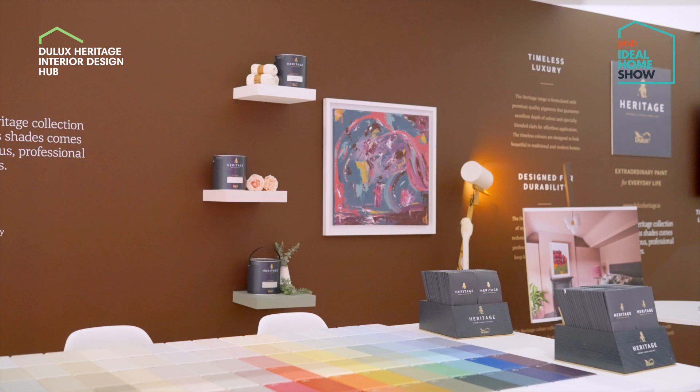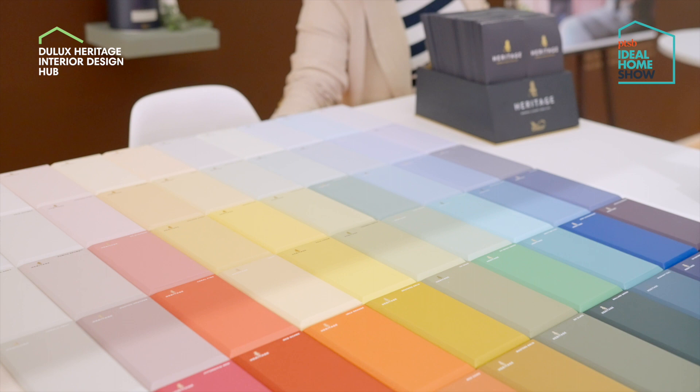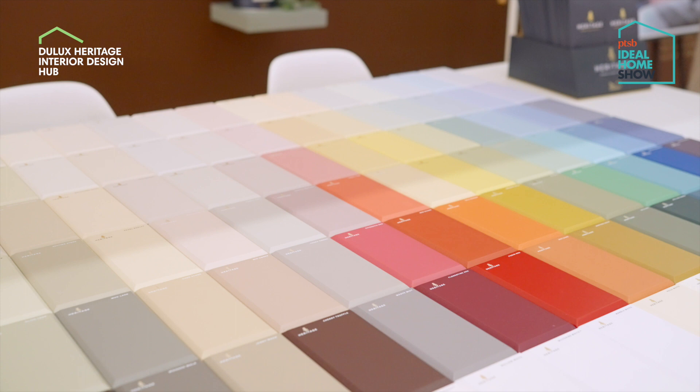For those that didn't make the show, we have complimentary color consultations — one-to-one, 30-minute consultations where we will help you choose the perfect color scheme for your decorating project. To find out more, simply visit any of our social pages.